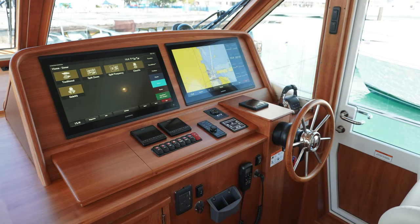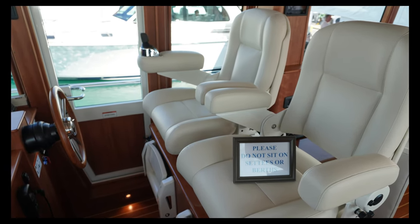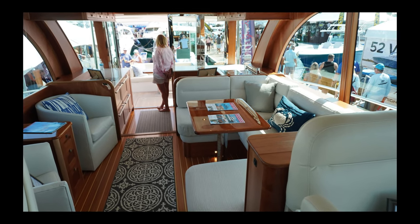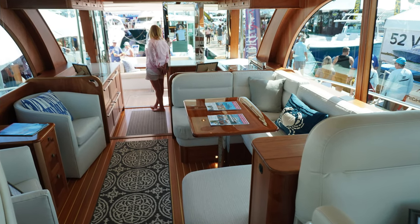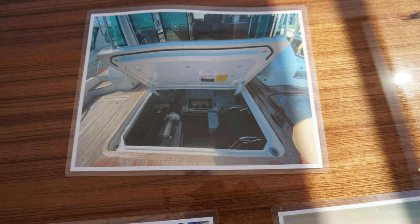Look how beautiful the helm is laid out — two 16-inch Garmins, autopilot. You have custom seating for both the captain and his first mate. Here we're looking at the seating area both on the port and starboard side, U-shaped on the port side. The galley is U-shaped with a convection oven and all the amenities.